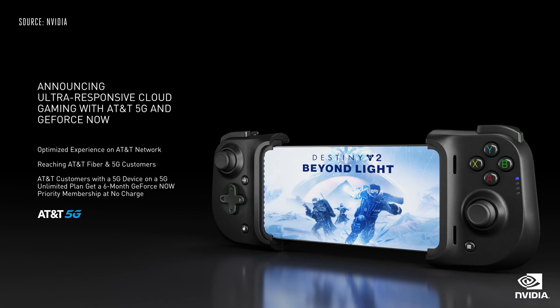We also have an exclusive offer to announce. Starting today, AT&T customers with a 5G device on a qualifying plan can get a 6-month GeForce Now priority membership at no charge.